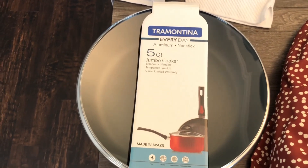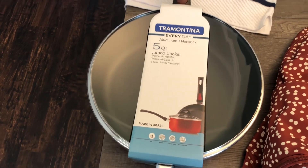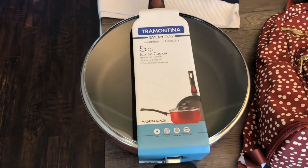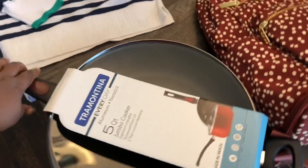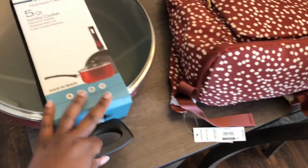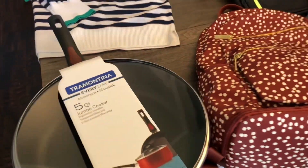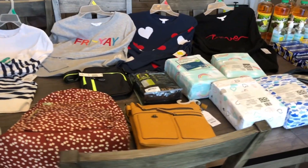This jumbo cooker — regular price was $17.94 and I paid four dollars and 47 cents for it. This is a big pot — I'm going to flip it around so you can see how deep it is. We definitely needed some more cooking utensils after this year that we've been cooking more. I'm going to get the barcode for you guys so you can check if you have these in your store.